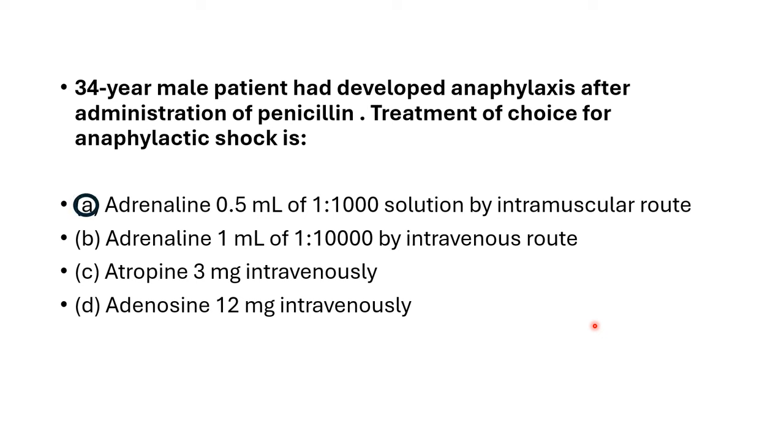The best option is Adrenaline 0.5 ml of 1 in 1000 solution by intramuscular route. In anaphylaxis, the drug of choice is Adrenaline and the route of administration is intramuscular. The concentration via intramuscular route is 1 in 1000.